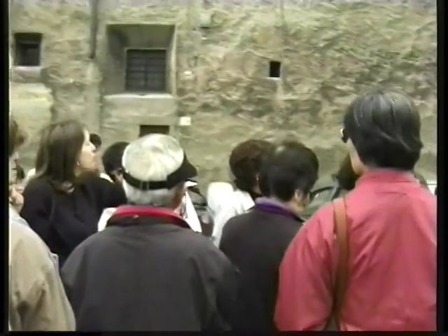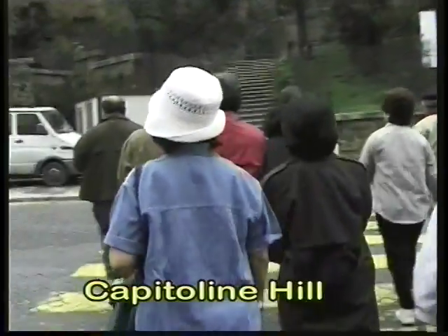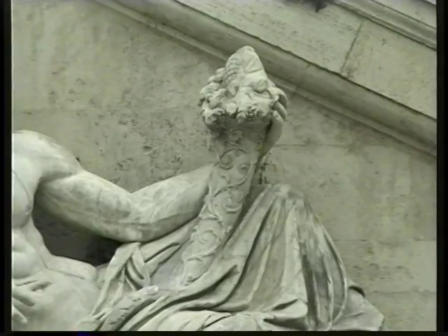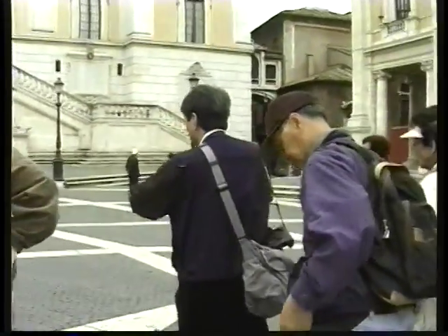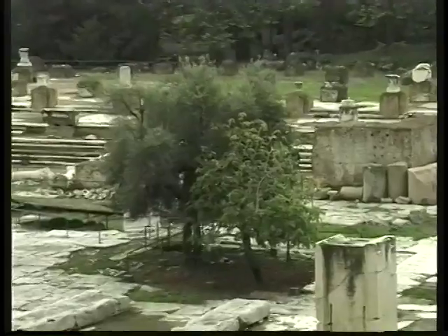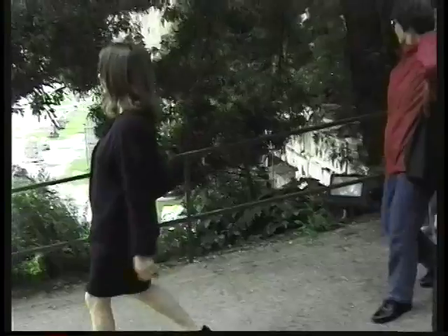We're taking nice smooth steps to the Capitoline Hill, which was used for living because they could defend themselves once they settled. On the right we have the Tiber. The English word 'capital' comes from this very site — the Capitoline was the first capital of ancient Rome. And from here you get a nice view down into the forum.